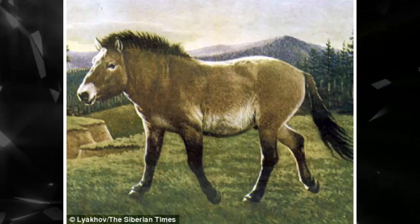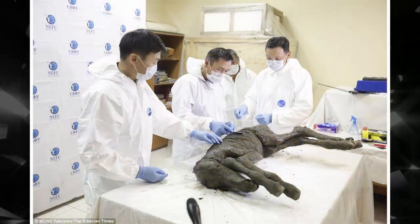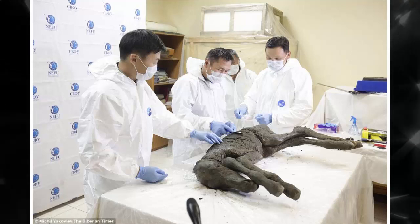The researchers took samples of hair, liquid biological fluids, and soil samples from where the foal was found, to conduct a more extensive battery of tests, including a foal autopsy to determine how it died.